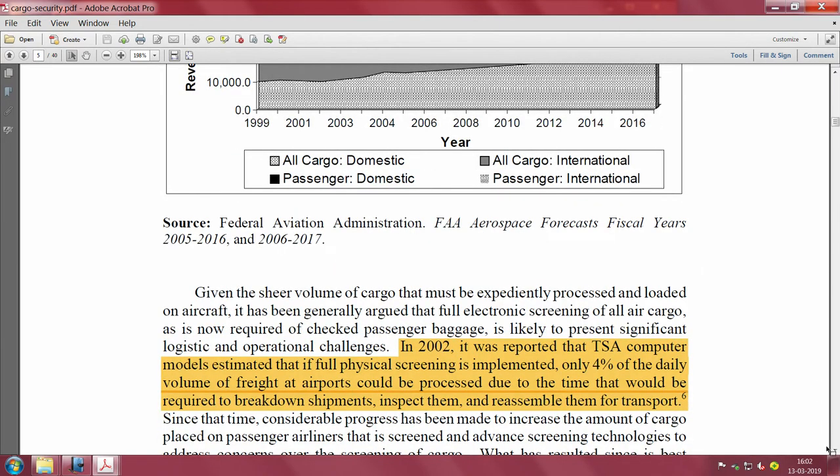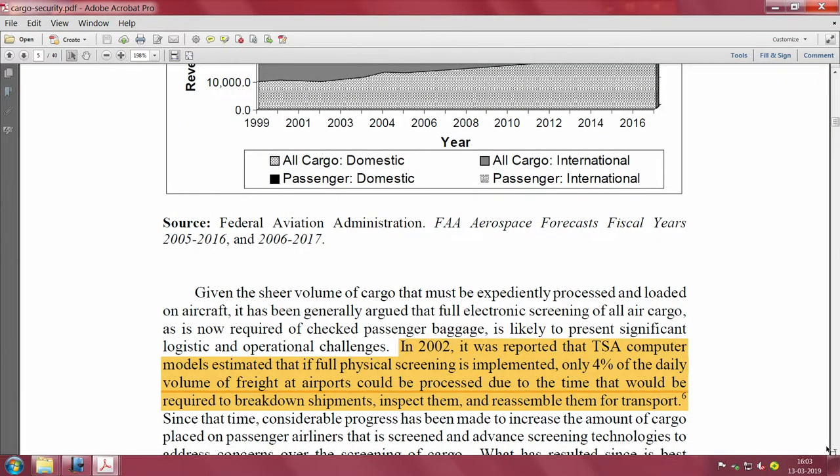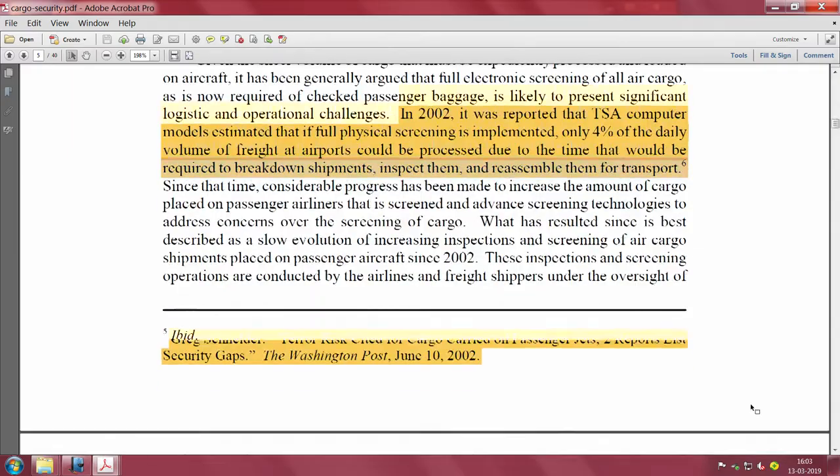In 2002, TSA computer models estimated that if full physical screening were implemented, only 4 percent of the daily volume of freight at airports could be processed, due to the time required to break down shipments, inspect them, and reassemble them for transport. If you really go into the nitty gritty details of each piece of cargo it is not going to work. Somewhere you need to put trust - and that is why the known shipper program is so important.